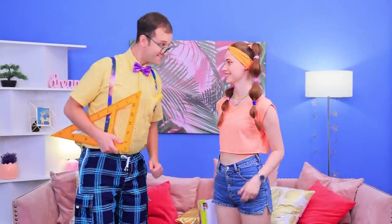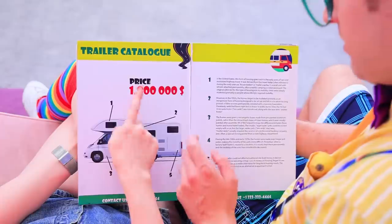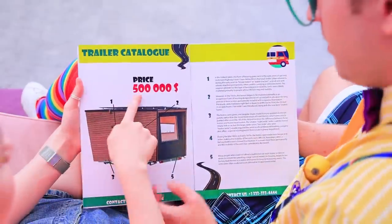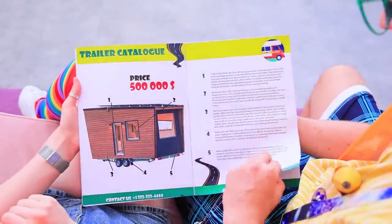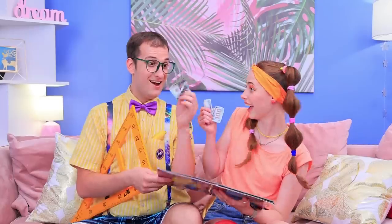Hey, bro! Should we pick a trailer for our summer vacation? Oh no! So expensive! We can't afford it! Whoa! A nice trailer just for 200 bucks! It's a deal!